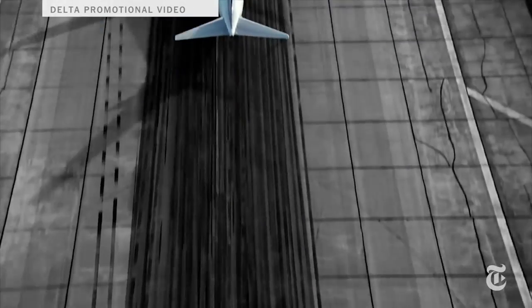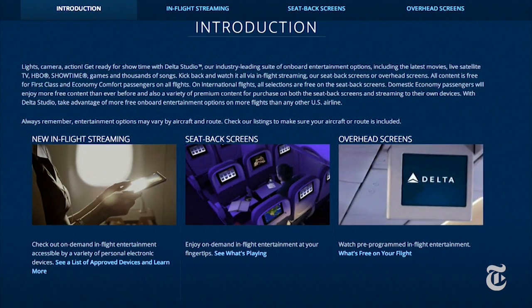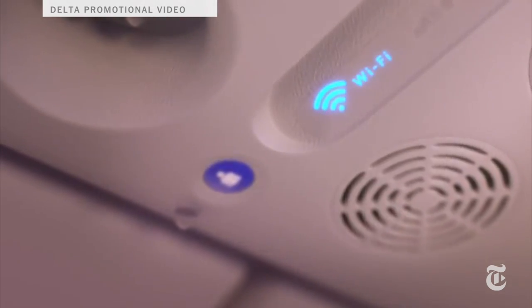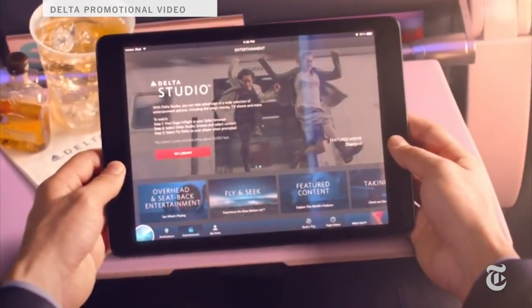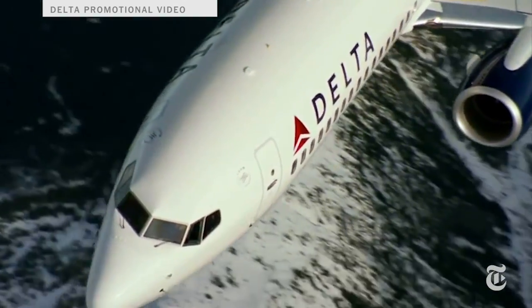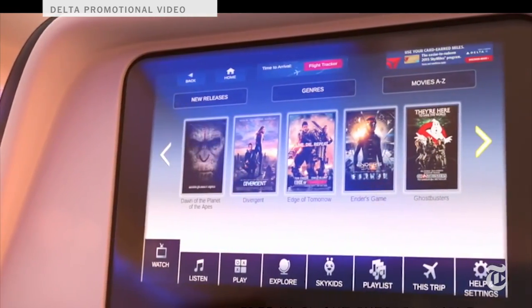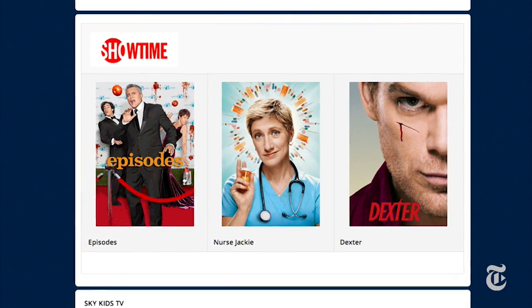As for the old school domestic carriers, Delta's probably the best. They just announced a new program called Delta Studio that gives people free access to movies, TV, music, and games on either their own devices or seat back screens. Delta said anyone on a flight over 90 minutes will have one of those options. The content varies though — if you're in coach, expect to pay for the good TV and movie content.